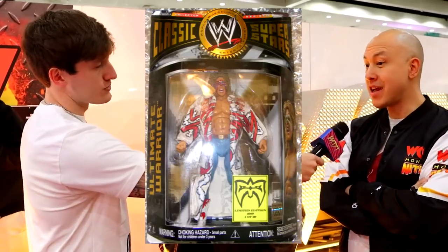That Warrior figure back in the LJN days was a $105 figure, and now you can get an Ultimate Edition version of that sought-after figure. You have a selection of talent that represents what WCW was all about — Warrior for his cup of coffee in WCW, Rey representing the cruiserweights, and homegrown talent like Scott Steiner and Diamond Dallas Page. There's also a Monday Night Wars line coming, so other versions could appear later.